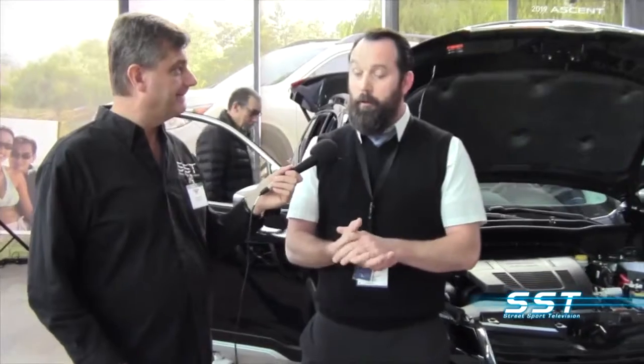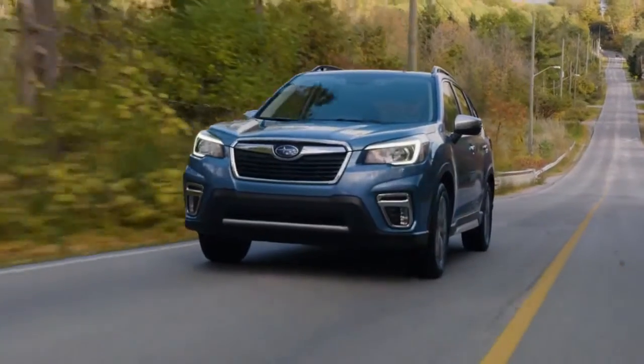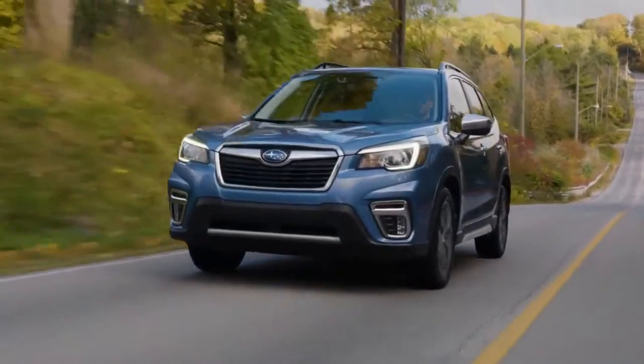The new chassis is Subaru's new global platform that pretty much all our cars moving forward will be built on. It's a little bit more rigid, which allows the suspension to do its job. Therefore, the car handles a little bit better and is a little bit more fun to drive.